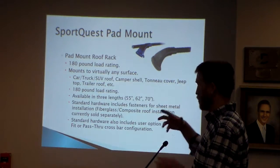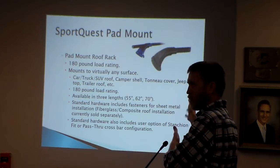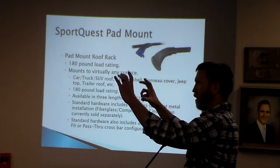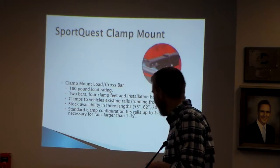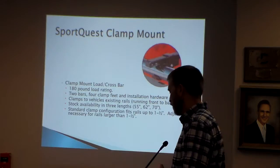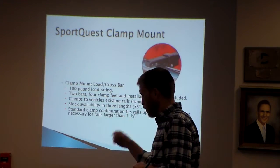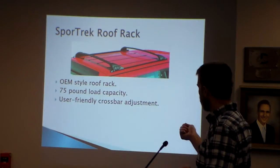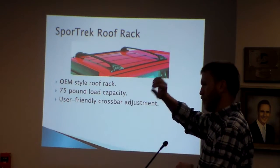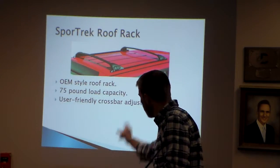SportQuest can also be configured with just pad feet instead of rails running front to back — our most versatile system because you can put them on anything. As long as you can screw them down, you can put them on a trailer, or even hang them on a wall. Our clamp mount allows you to span existing rails to give a load platform, working on factory-style crossbars as well as our own. Our final rack is the SportTrek roof rack, a factory-style design that uses tracks from the SportQuest and crossbars from Aventura and Dynasport to create another brand, the only real difference being the feet that slide along the rails.